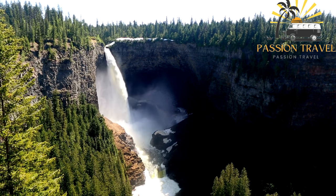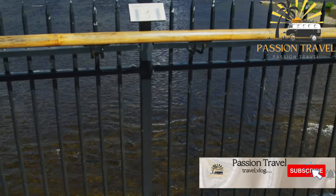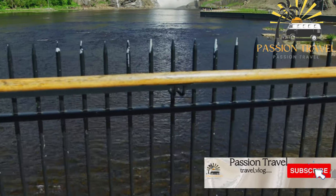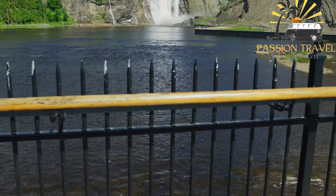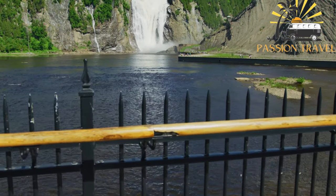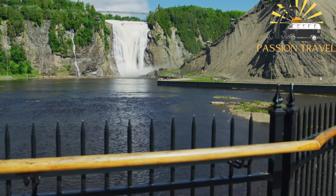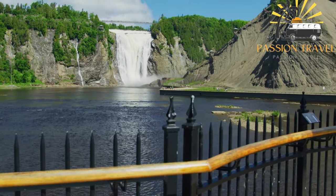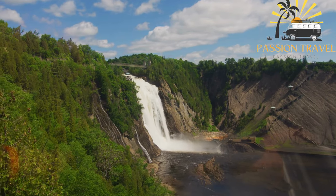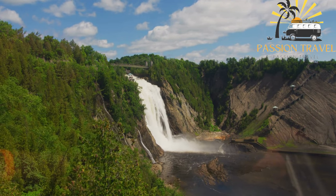Montmorency Falls is a spectacular waterfall located near Quebec City, Canada. The falls are 83 meters (272 feet) high, which is taller than Niagara Falls, although the volume of water is much less. The falls are surrounded by a park that offers many different activities, including hiking, rock climbing, zip lining, and cable car rides to the top of the falls, as well as several viewing platforms with breathtaking views.